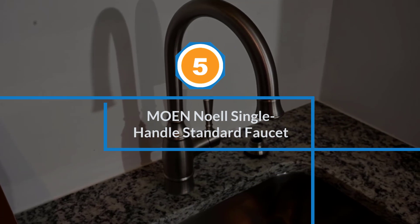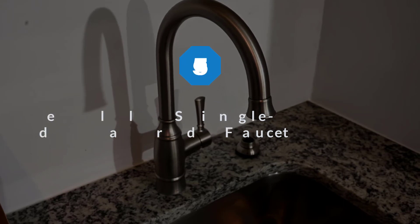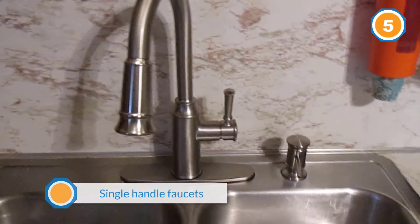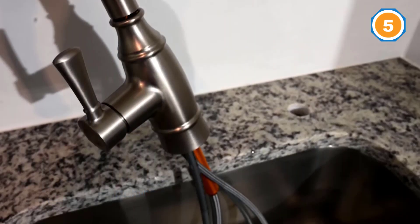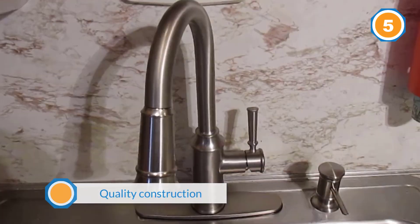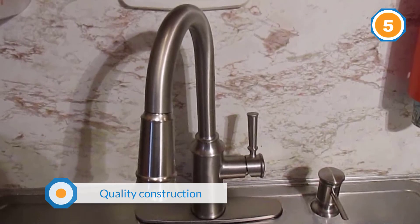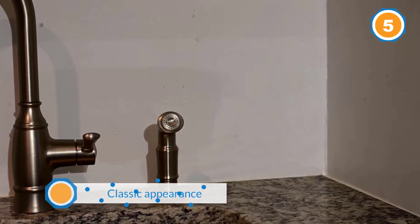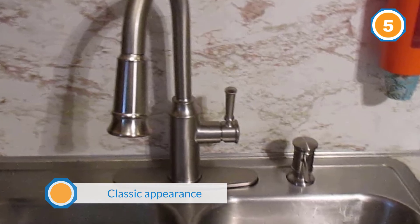Number five: Moen Knoll Single Handle Standard Faucet. For those that prefer single-handle faucets, the Moen Knoll Single Handle Standard Kitchen Faucet is a popular option thanks to its quality construction and classic appearance. This high arc spout measures over 15 inches high, and the single-handle lever makes it easy to adjust both water flow and temperature. The Moen Knoll Kitchen Faucet comes with a side sprayer, and it can be easily installed into either two or four-hole sink configurations.